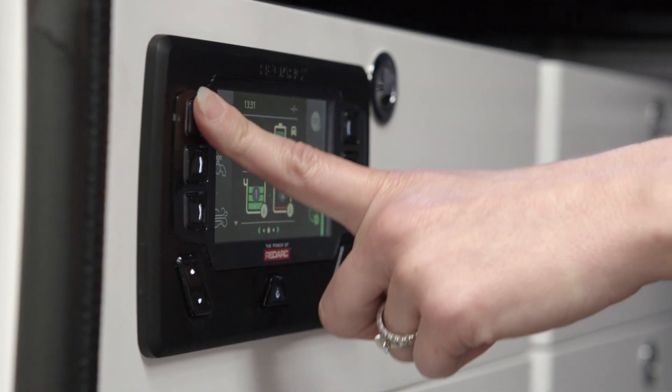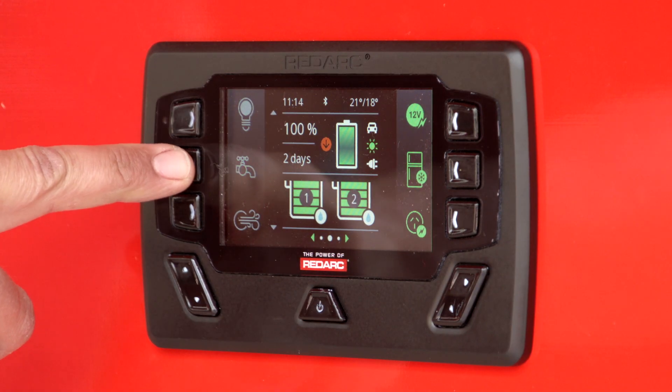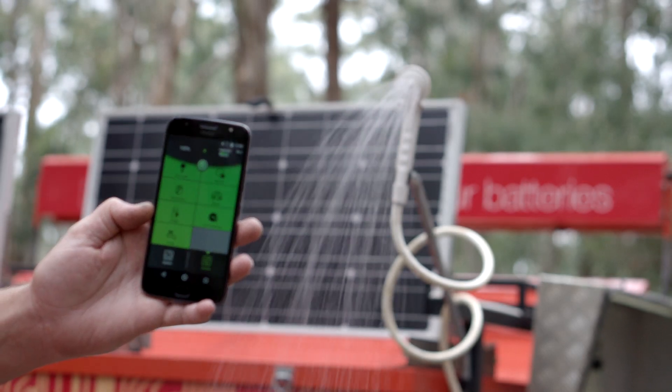RedVision allows you to control multiple onboard devices, such as lights, water pump, your fridge, water heater, or just about anything else in your recreational vehicle.